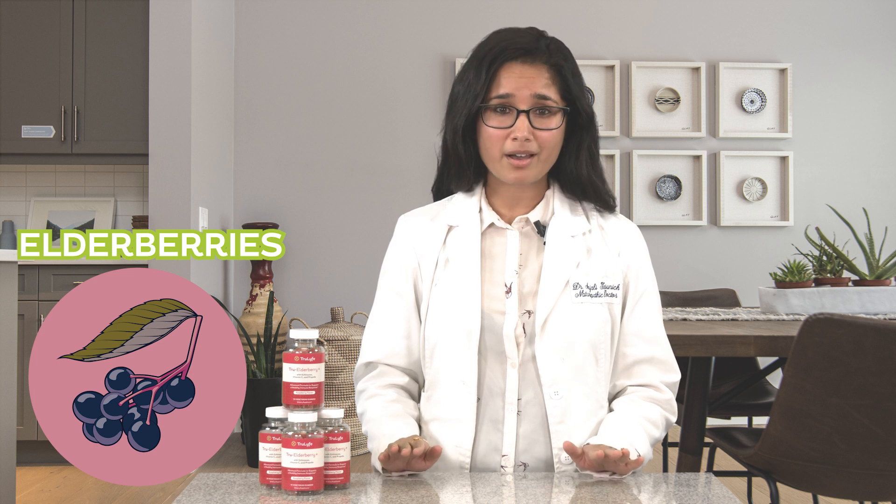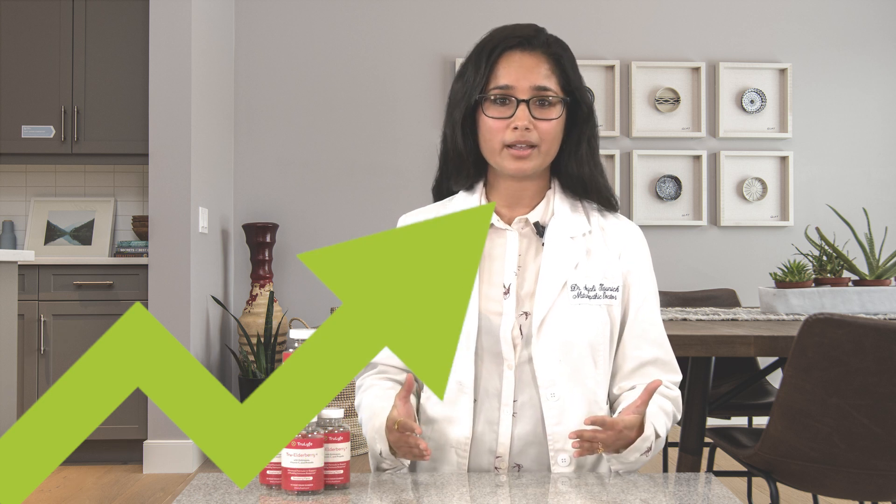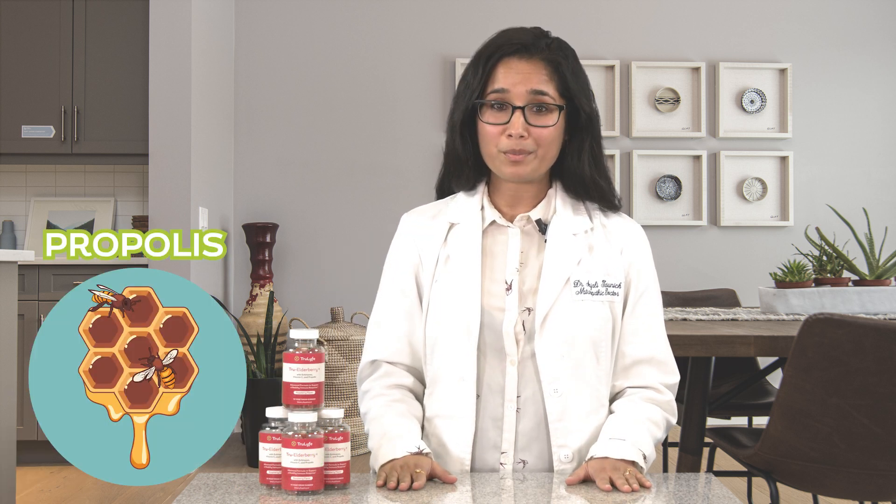Let's explore how these ingredients work together to protect your immune system all year round. Starting with elderberries — they're loaded with compounds that can block the activity of viruses, which is a big part of what makes them such great allies to our immune system. Echinacea, the second immune-boosting ingredient of our formula, is an herb that's been studied for its ability to increase the activity of immune cells.